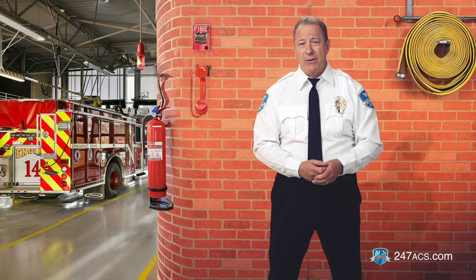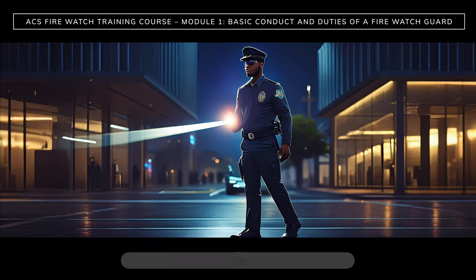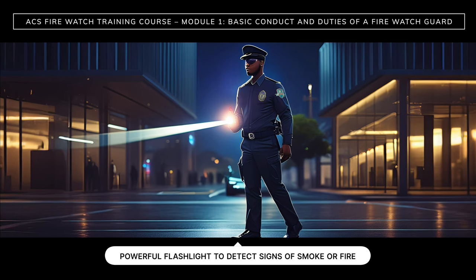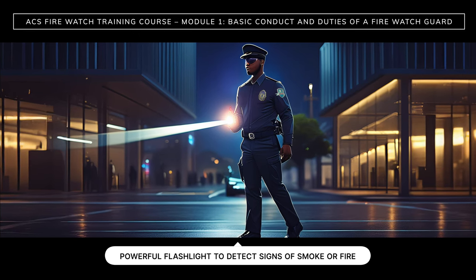If there is a fire emergency, people will turn to you first to contact the fire department or call 911. If your firewatch takes place at night or in dark conditions, make sure you have a powerful flashlight to detect signs of smoke, fire, or other hazards.